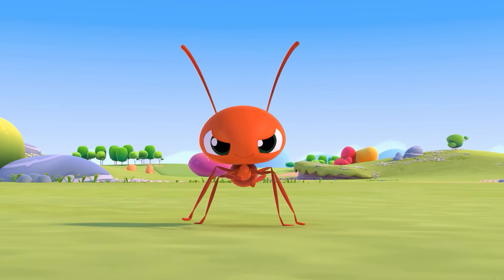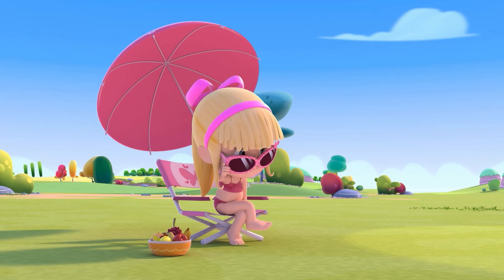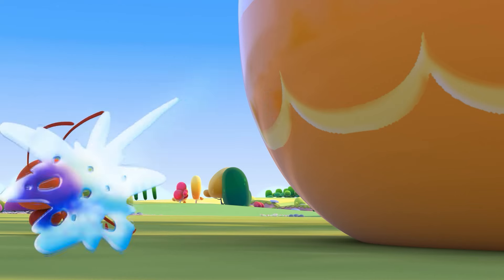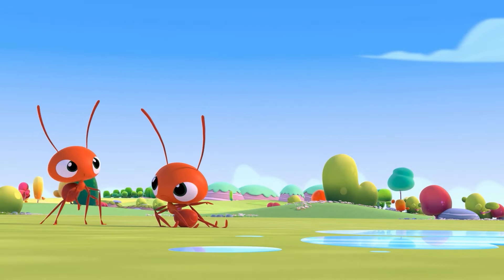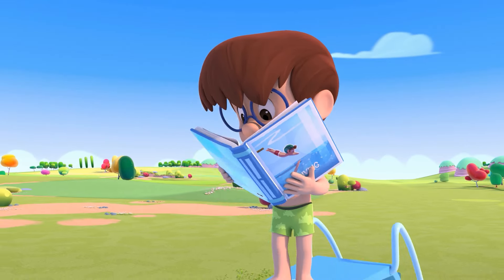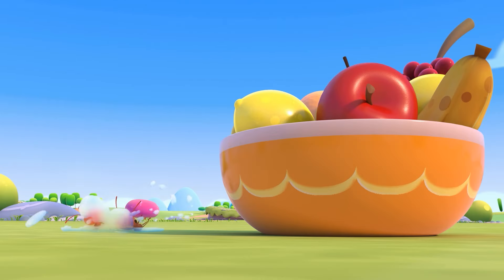The ants go marching in one by one, hoorah, hoorah! The ants go marching in one by one, hoorah, hoorah! The ants go marching in one by one, little Colitas is ready to jump out the water, splashes a lot very much all around. The ants go marching in two by two, hoorah, hoorah! The ants go marching in two by two, hoorah, hoorah! The ants go marching in two by two, and meanwhile Tete is reading a book, and the water splashes a lot very much all around.